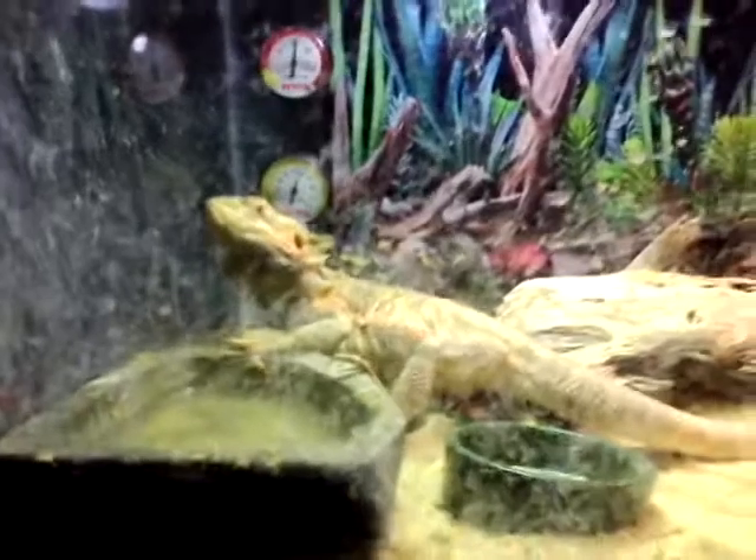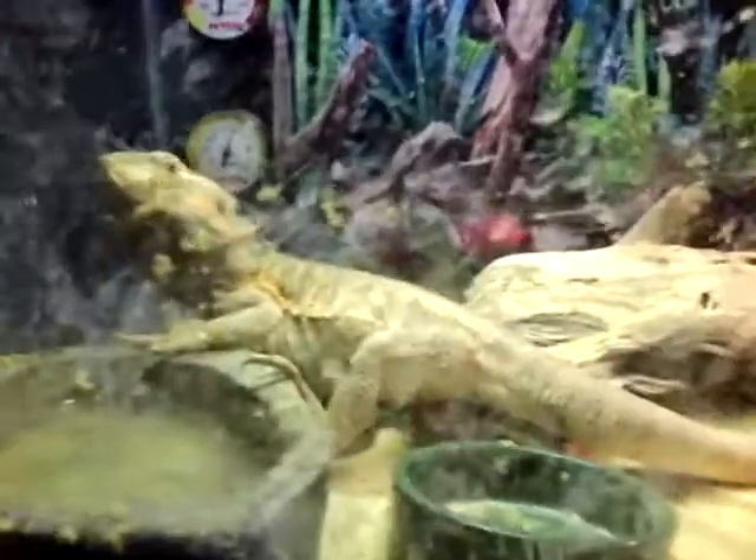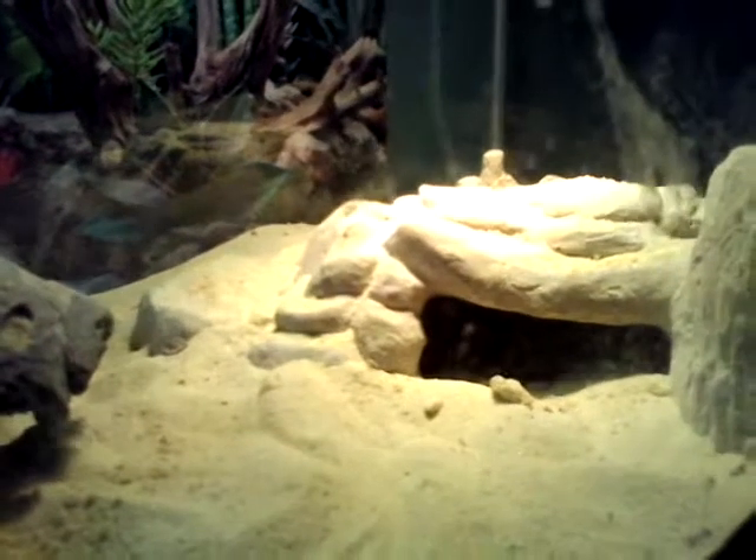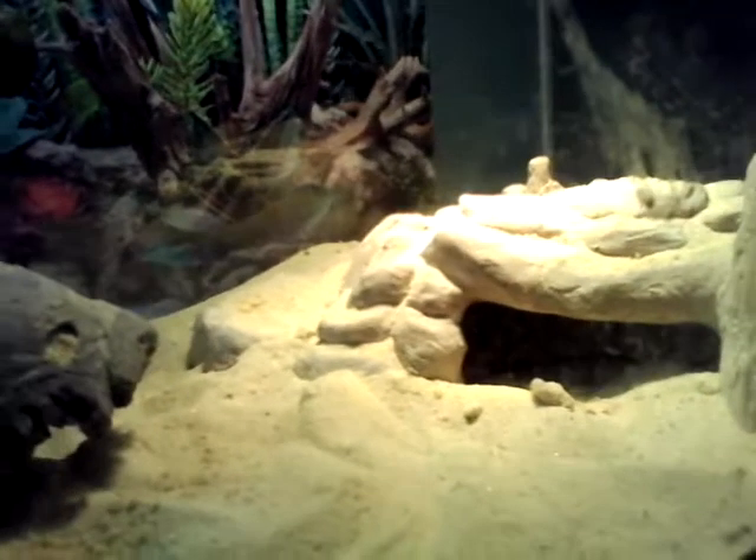When I got him he was like less than 10 inches, I think. Yeah, he used to go inside that rock, but he's so big now that I can't dig that out because I'd hit the glass bottom, and that wouldn't be good.